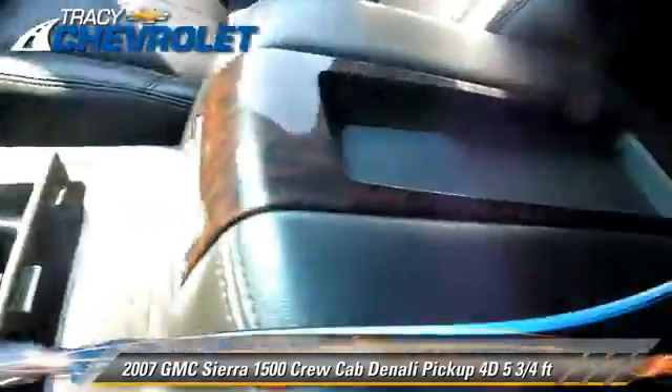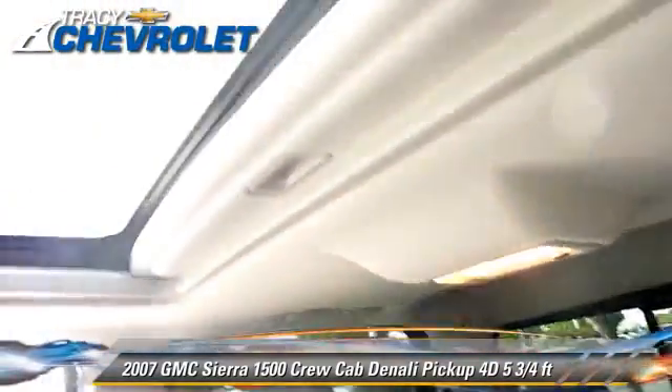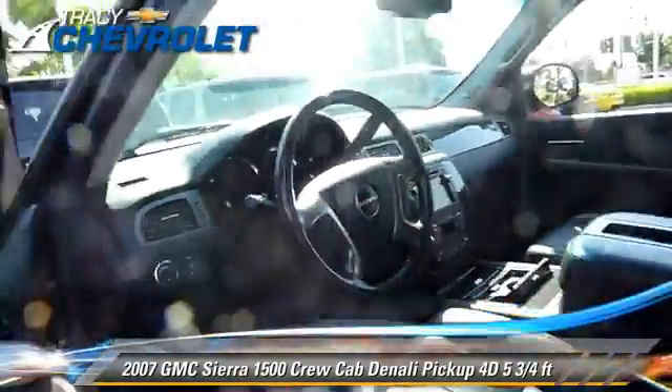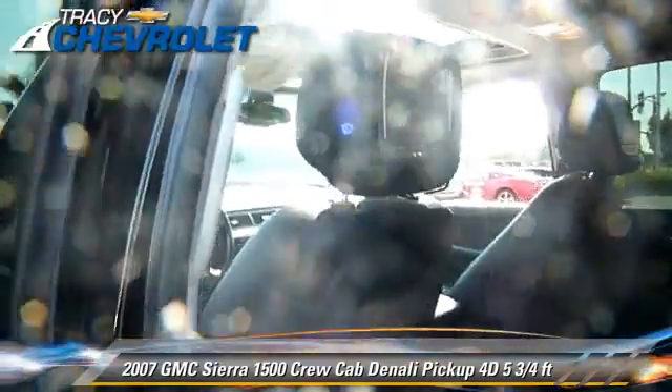This GMC features oversized premium wheels, all wheel drive, and tilt wheel. Safety features include dual front airbags, OnStar, and four wheel ABS.